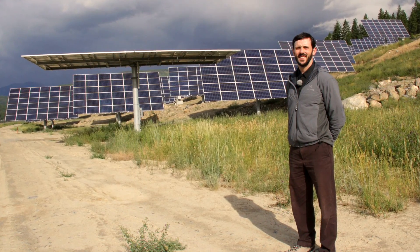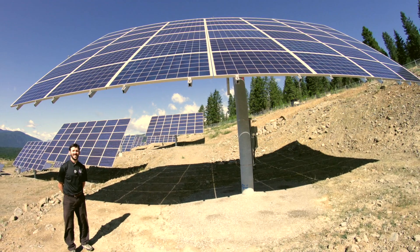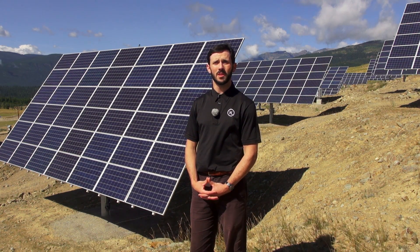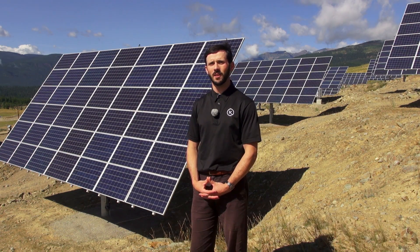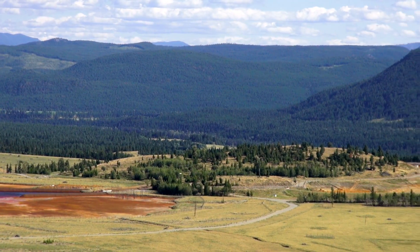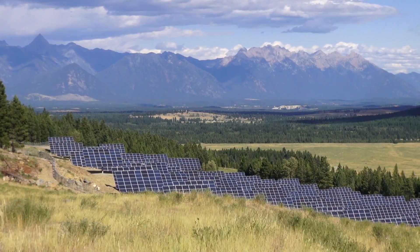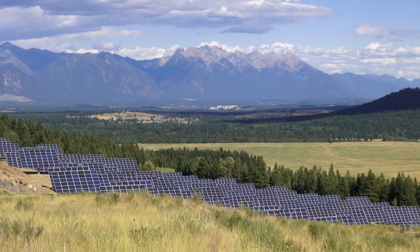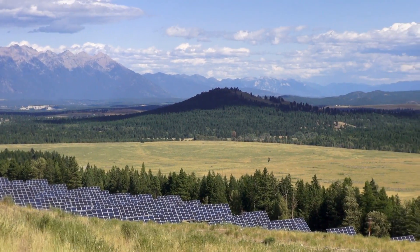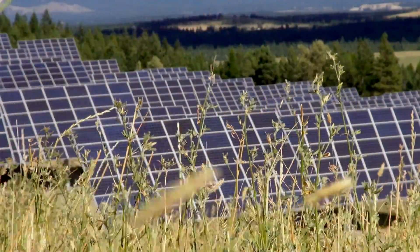That peak production window happens to be the time of day where BC Hydro pays a premium — they have a peak rate during periods of higher demand early and late in the day. Kimberley repurposed nearly unusable land to build the largest solar project in British Columbia, and they did it with the support of the community. In a referendum a few years ago, almost 76% voted to support borrowing $2 million to build this $5.4 million project.